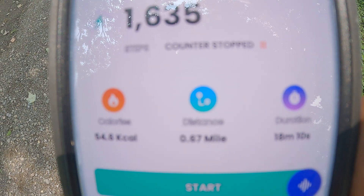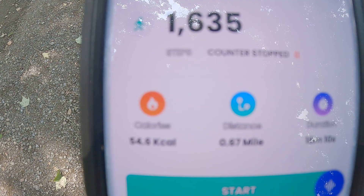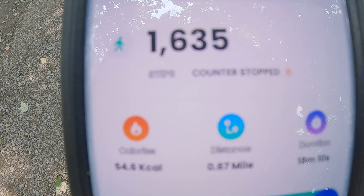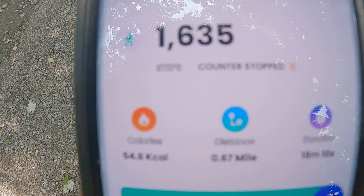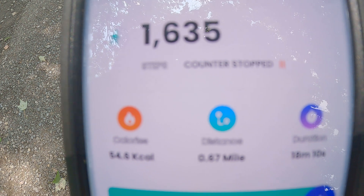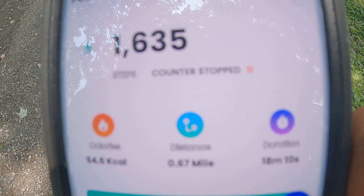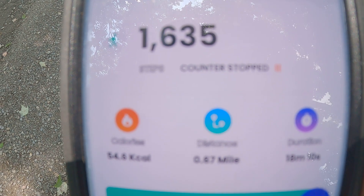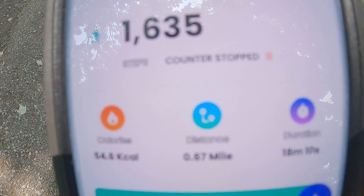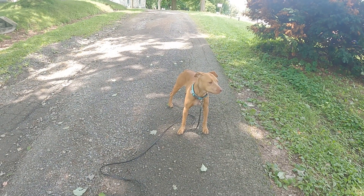Our time was about 18 minutes. That doesn't include him stopping to sniff, detecting prey, wanting to go check that out — all of that kind of stuff. It just gives me a general idea of how he's doing in terms of our daily walks, and just helps me monitor his health as he gets older.